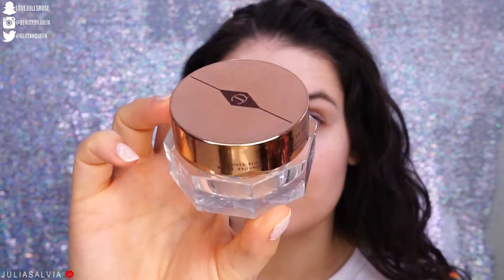Next is my eye cream. I've been experimenting with different eye creams to figure out which one I really want to use. I use a different one during the day and a different one at night, but this is the one I'm currently using — the Magic Eye Rescue from Charlotte Tilbury. Nice and brightened, kind of your basic brightening and de-puffing eye cream.